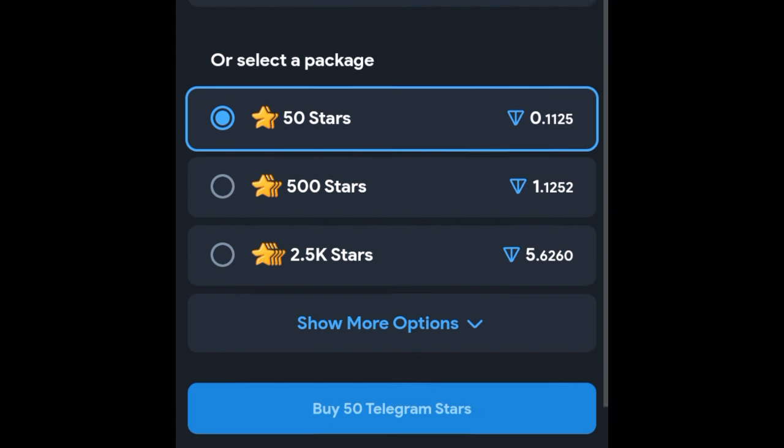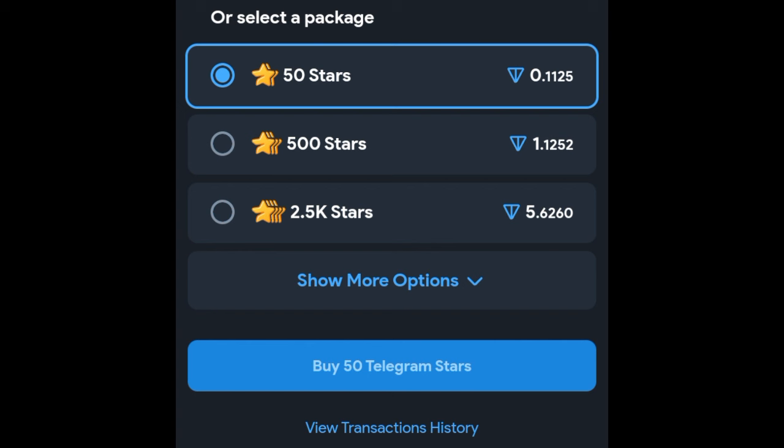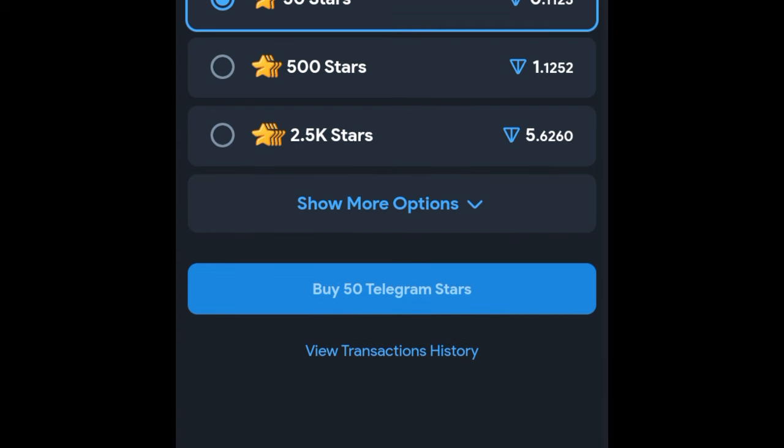When it comes to the time of claiming, we'll see whether the Stars will be on our Telegram wallet or on the Tonkeeper wallet — I'll keep you up to date, so make sure you're on Telegram. I'll post real-time updates whenever I get them. Just follow this step-by-step guide and when the time for withdrawal finally comes, you will not make any mistakes. Get your Stars ready and get your Tonkeeper wallet ready.